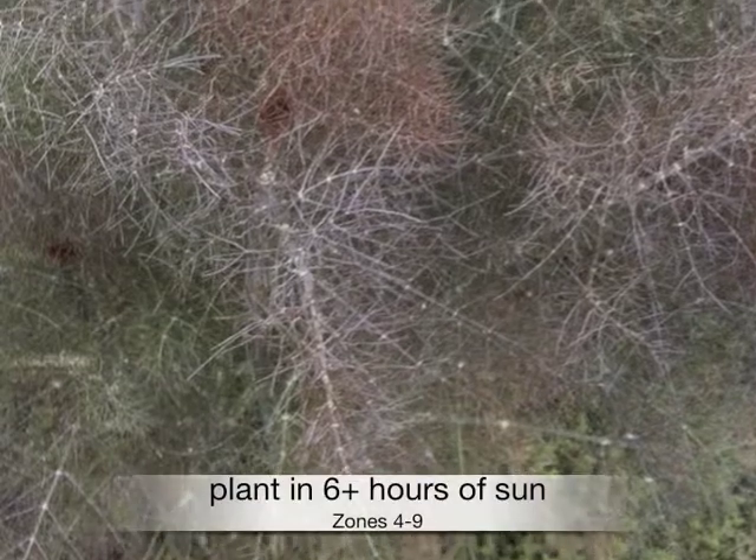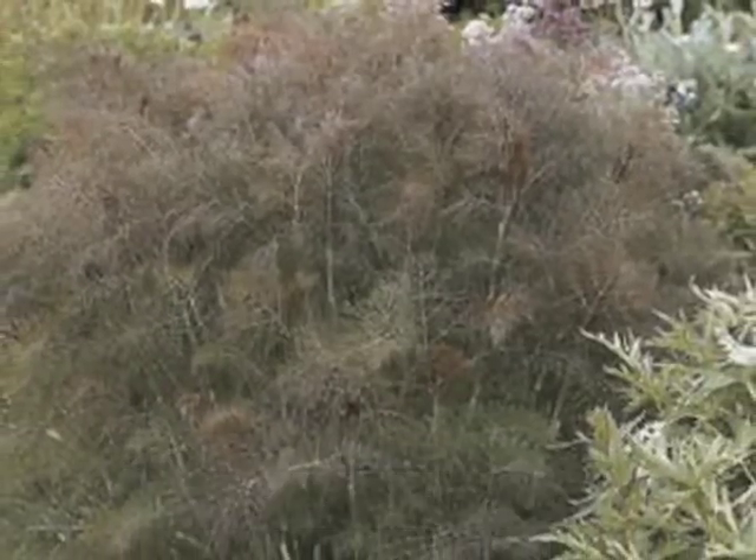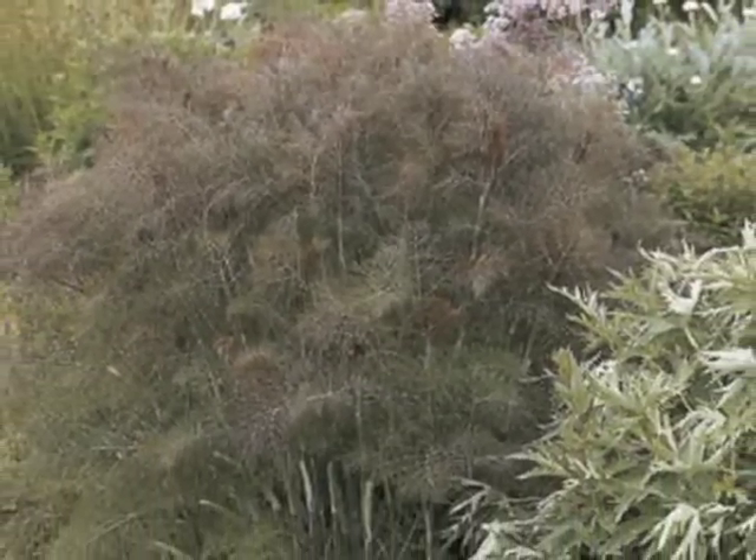Plant in at least 6 hours of sun in zones 4 through 9. Grows 4 to 6 feet high by 18 to 30 inches wide. One of the very best plants to attract beneficial insects and butterflies to your garden.